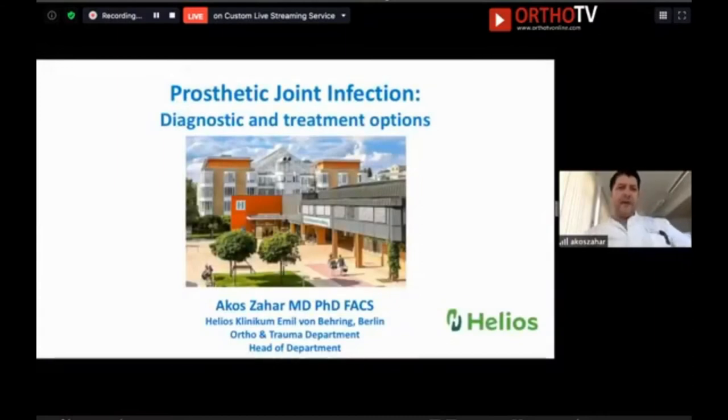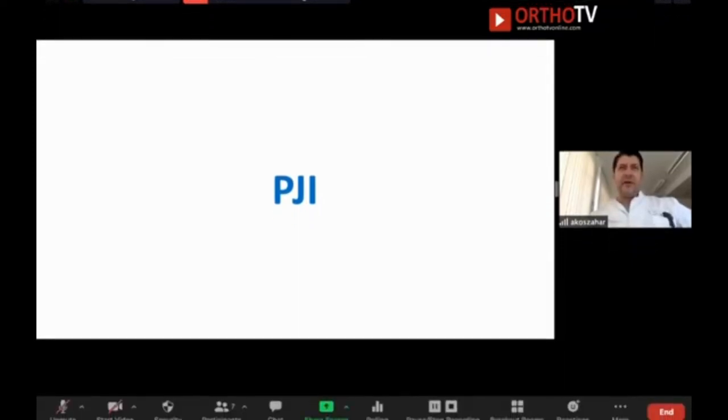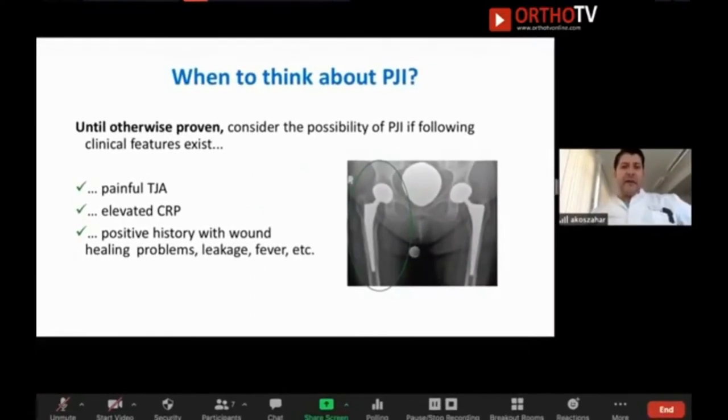We are talking about prosthetic joint infection. Vikas mentioned that prosthetic joint infection is the number one reason for revision in his country. In Germany and the European Union, prosthetic joint infection is not number one — it is maybe number three or four. The most revisions we perform are for aseptic loosening, dislocation, or periprosthetic fracture, and number three or four is prosthetic joint infection. It is very important to think about the possibility, and if it is number one in your country, it is not so difficult to think about it.